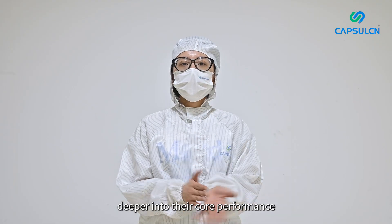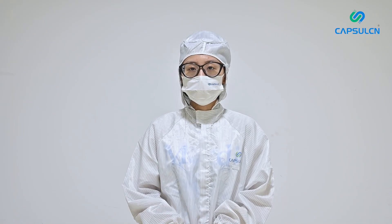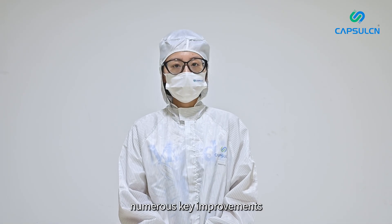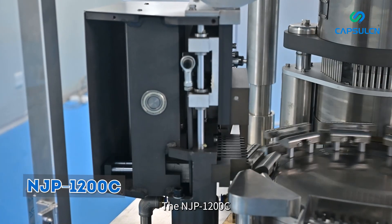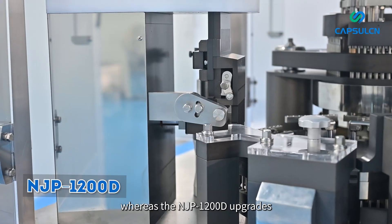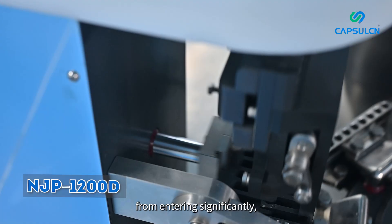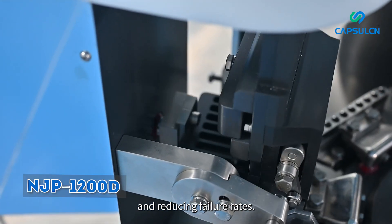Now, let's dive deeper into their core performance. As the upgraded version of the NJP 1200C, the NJP 1200D retains the series' signature features while introducing numerous key improvements. During the capsule loading process, the NJP 1200C employs an open-style capsule transmission chamber, whereas the NJP 1200D upgrades to a sealed design that effectively prevents dust and damaged capsules from entering.